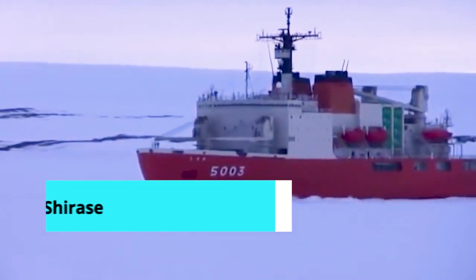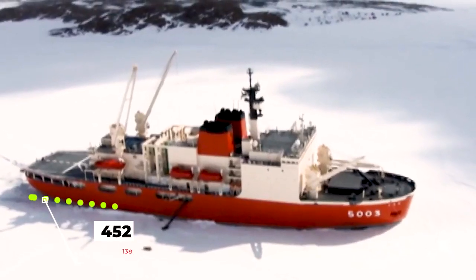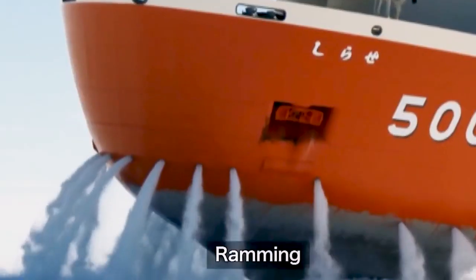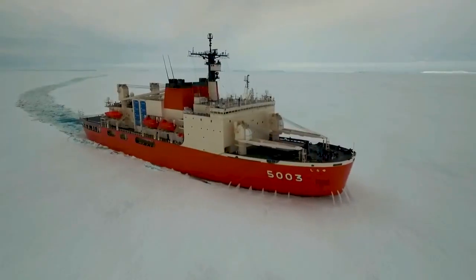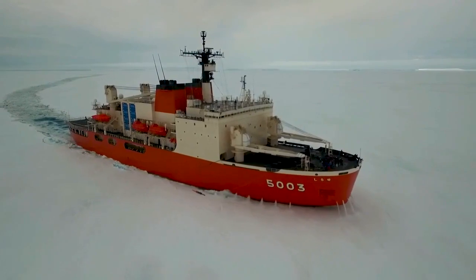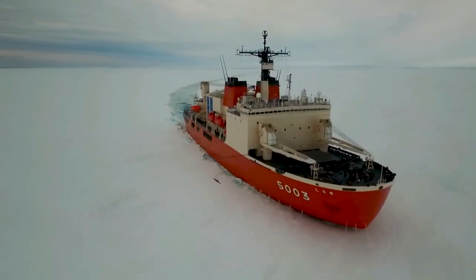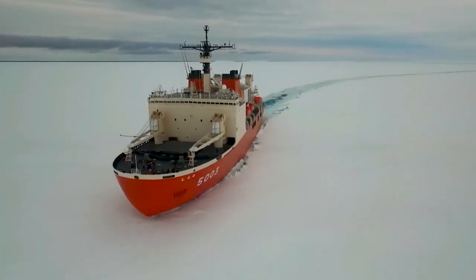Number 7: Shirase. Shirase is a Japanese icebreaker ship and one of four Antarctic icebreakers operated by Japan's navy. The ship is 452 feet long and 92 feet wide. It has a combined power of 22,000 kilowatts and is powered by four diesel-electric motors. It can transport scientists and 1,100 tons of cargo. The ship is outfitted with a unique auxiliary icebreaking system consisting of holes on the bow through which water is sprayed to wet snow accumulated on the ice, making the ice easier to break and improving the icebreaking effect.